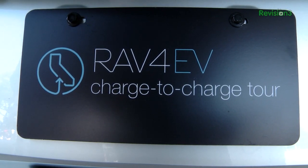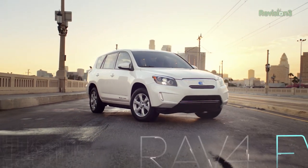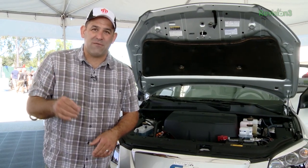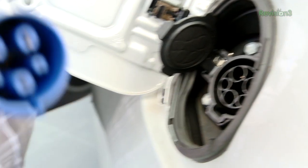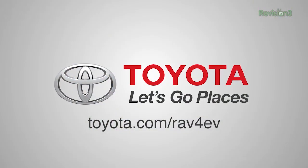I want to thank Toyota and the 2013 RAV4 EV for bringing us to Maker Faire. Zero to sixty in seven seconds, a hundred and three mile range, all SUV, all EV. No emissions and room to pack your stuff — and guess what, not using gas. Electric vehicle people, 2013 RAV4 EV from Toyota. Let's go places.